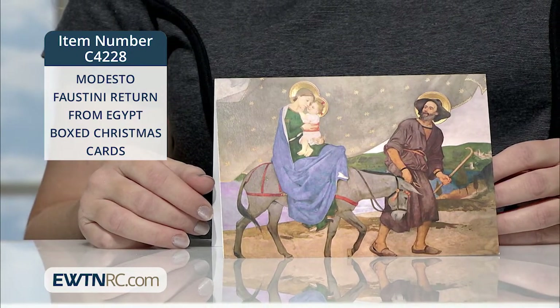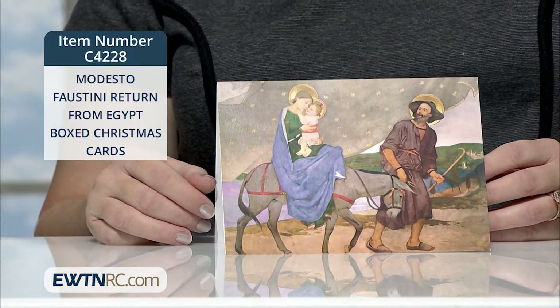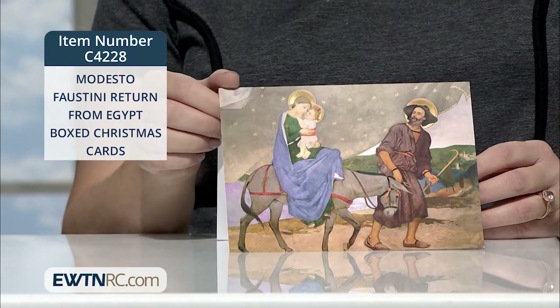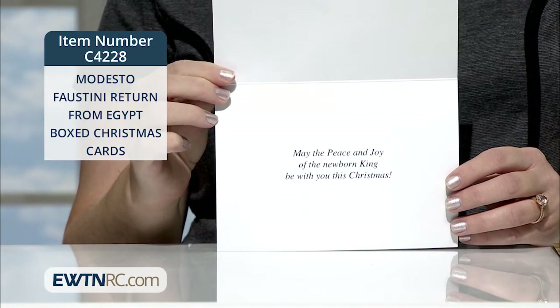Each card measures 7 inches by 5 inches and the boxed set includes 25 cards and 25 envelopes. Inside the card is the sentiment: 'May the peace and joy of the newborn king be with you this Christmas.'